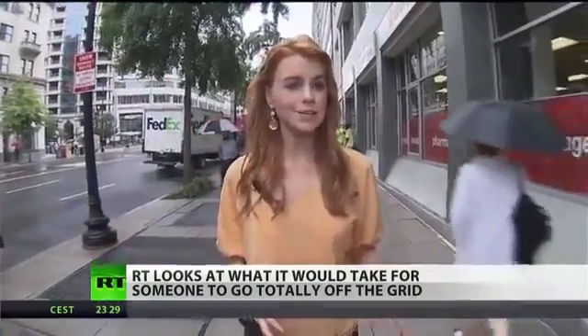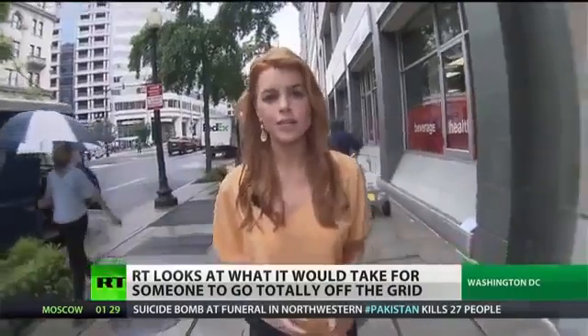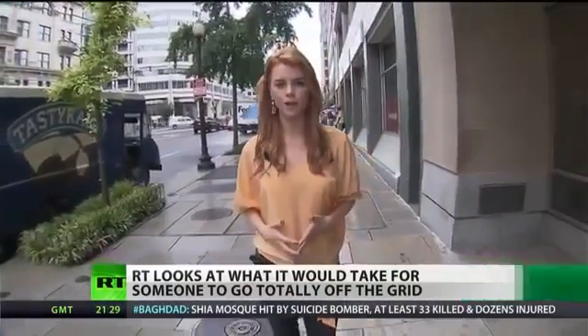Flying under the radar does require a little bit of alertness if you want to avoid the U.S. government tracking your life. The question is, are we willing to give up technology for the sake of privacy? In Washington, Margaret Howell, RT.